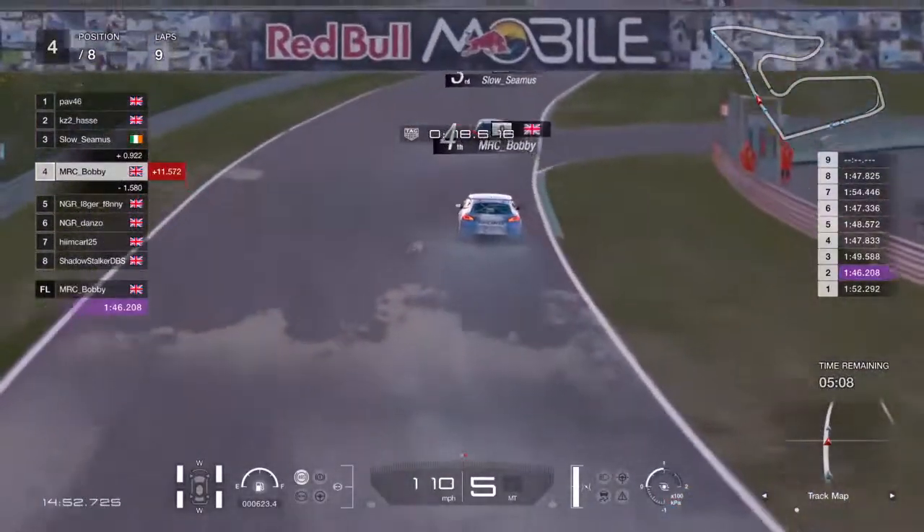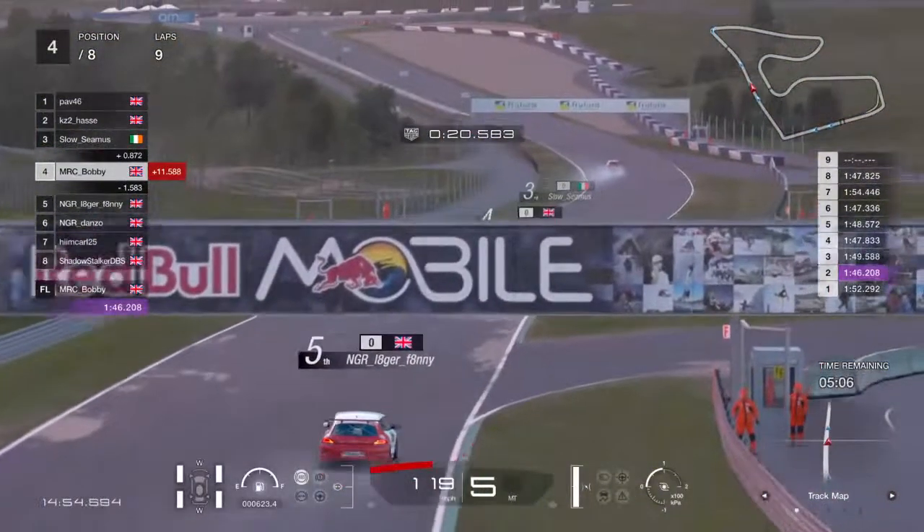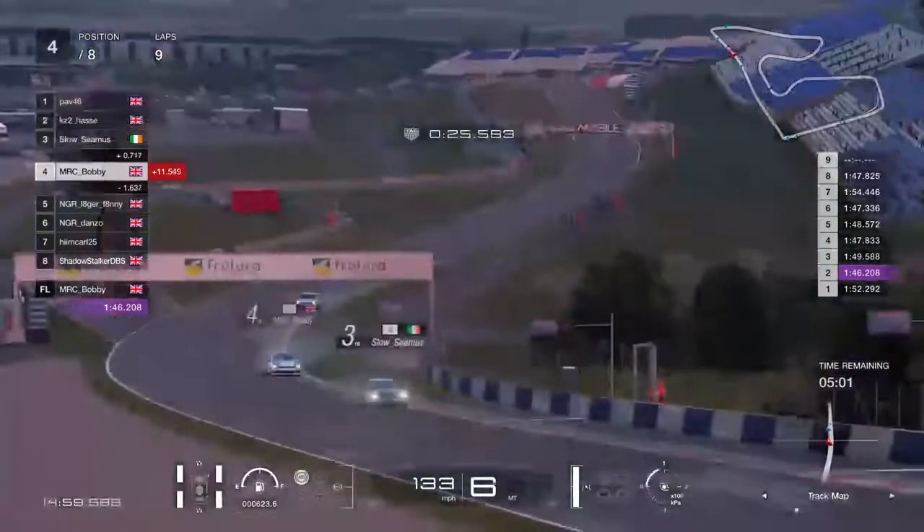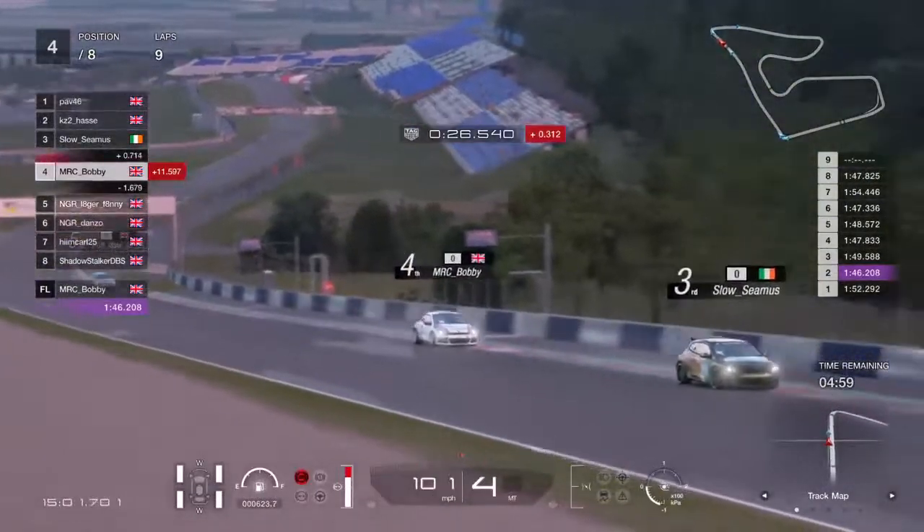Seamus has got a second gap to Bobby. Let's just have a recap of where we are with this, because we've had to review the replays for the incidents. I think while we've been doing that we've done an ITV and missed a load of action.